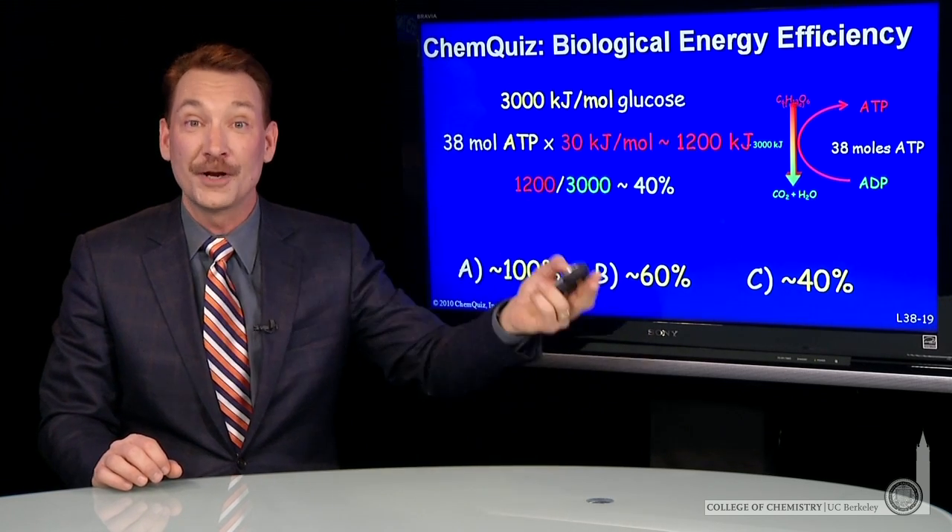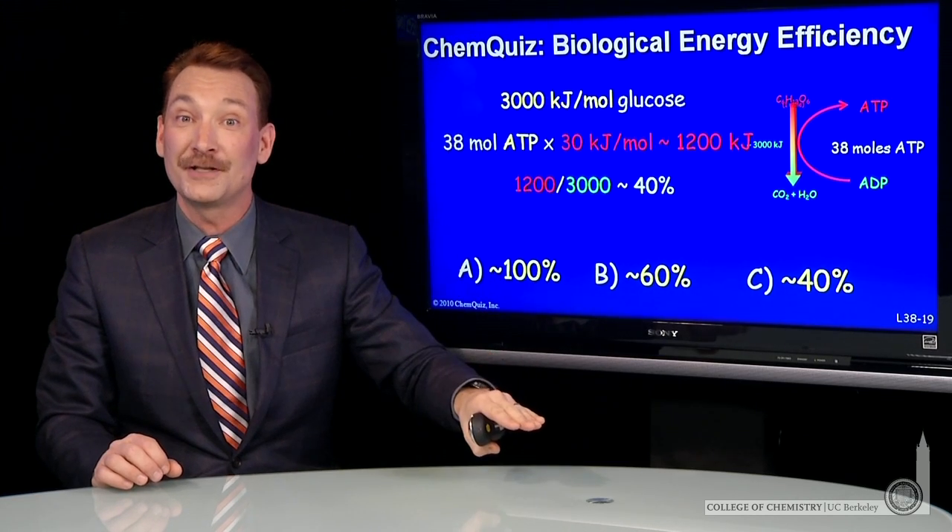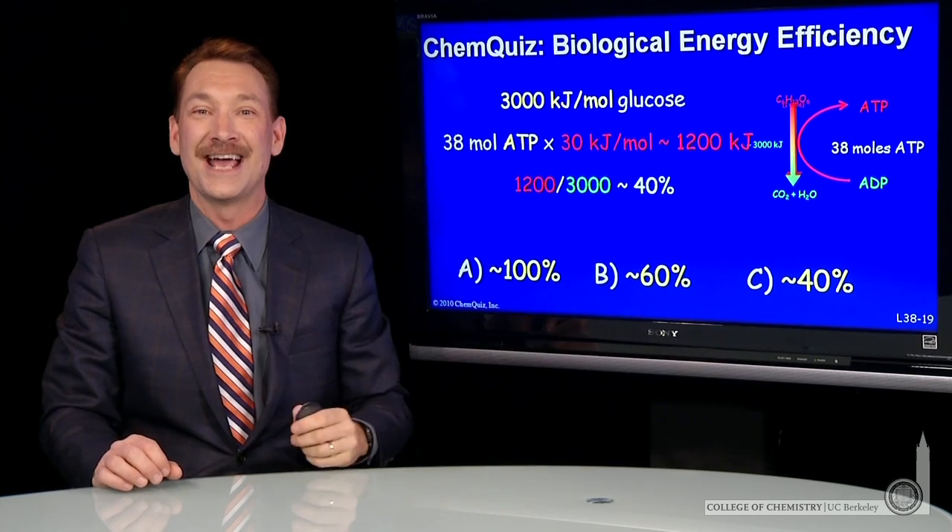Your body operates at about 40% efficiency in transferring the energy from the catabolism of glucose and storing it as ATP.